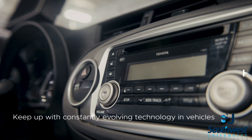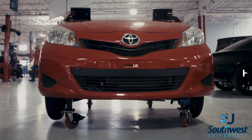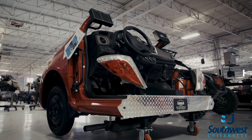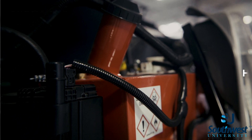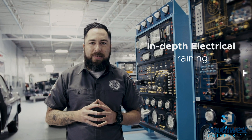With the constantly evolving electronics of today's modern vehicles, Southwest University likes to stay a step ahead of the curve. Everything on a vehicle nowadays is either electronically controlled or electronically monitored. It is for that reason Southwest University has one of the most in-depth electrical training classes in the area.